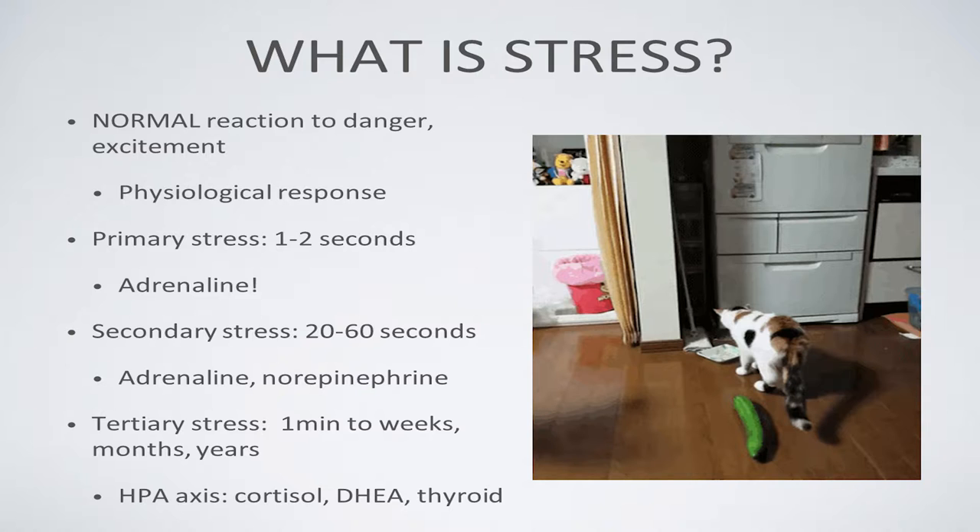Tertiary stress is the same as chronic stress — stress lasting anywhere from a minute to weeks, months, or years. It's primarily controlled by cortisol, along with DHEA and thyroid hormones, all of which cause significant changes to our biochemistry and physiology. These are responsible for the deleterious consequences we see in many shelter cats. From here on, when I talk about stress, I mean this tertiary, chronic stress.